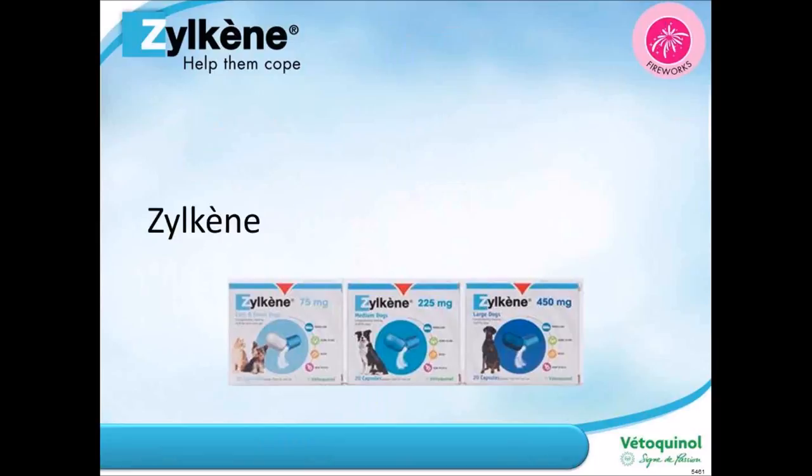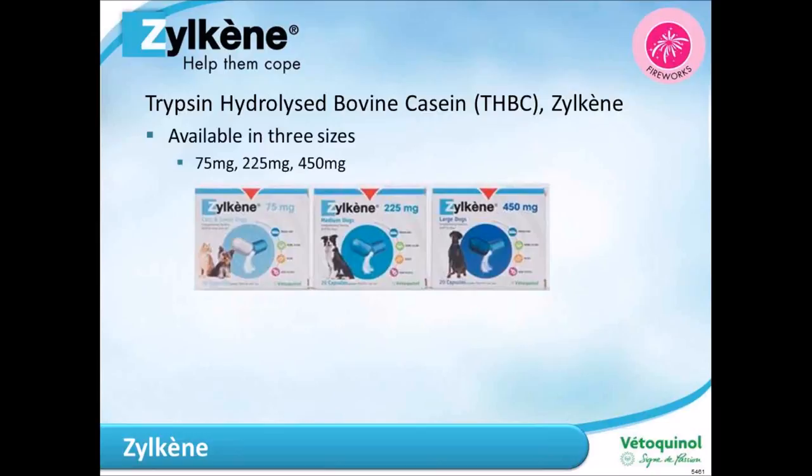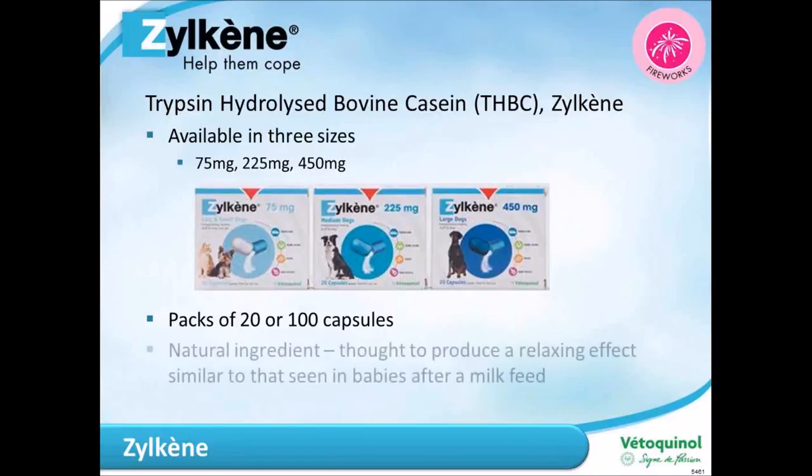Moving on to Zylkene — it's a product based on a protein from cow's milk called trypsin hydrolyzed bovine casein, also known as alpha-casozepine. It's available in three sizes: 75 milligram, 225 milligram, and 450 milligram, and comes in packs of 20 or 100 capsules. You can buy a pack of 20 for short-term use or 100 capsules for long-term management. It's based on a natural ingredient thought to produce a relaxing effect similar to that seen in babies after a milk feed.